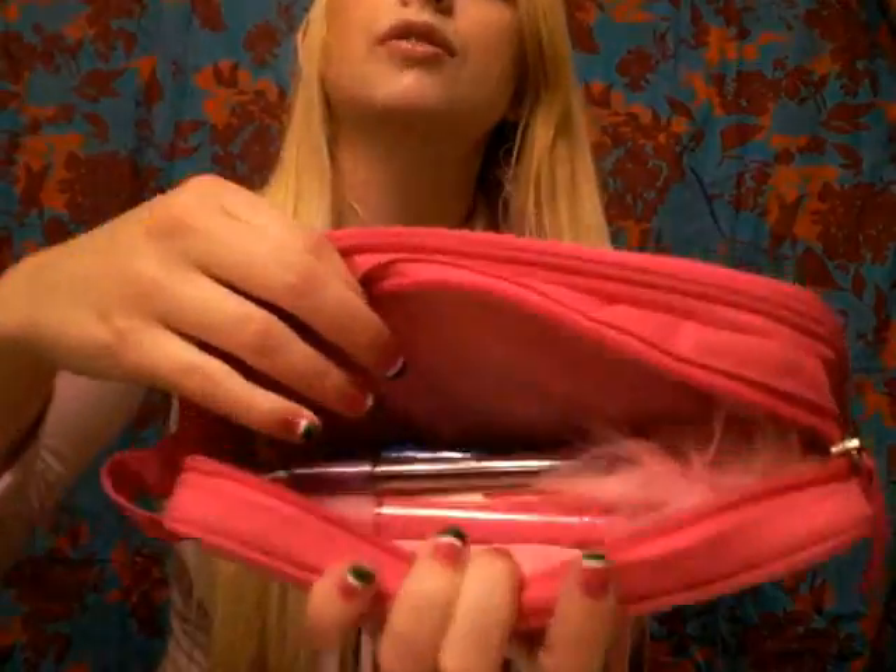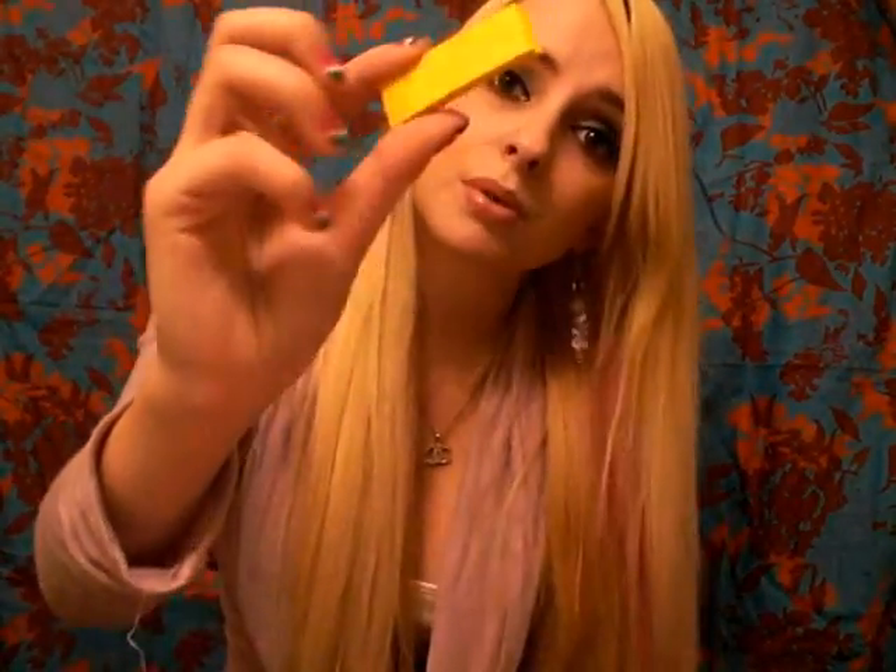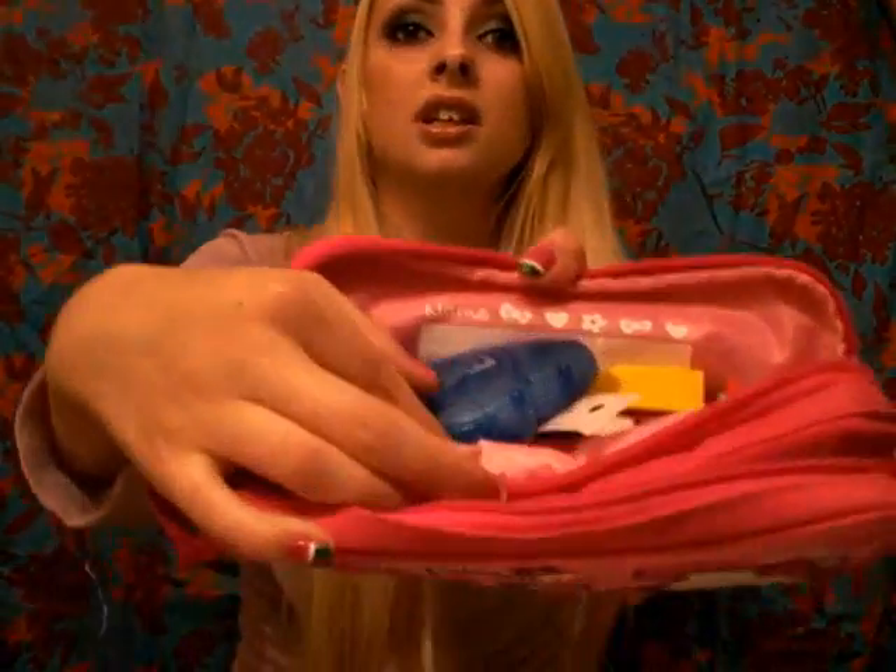Then I have my day planner, and the tab is always on the week coming up. Then I have my Hello Kitty pencil case. The first compartment is full of pens and pencils, and the second compartment has highlighters, erasers, reinforcements, little post-it notes, paper clips, white out, and just miscellaneous junk.